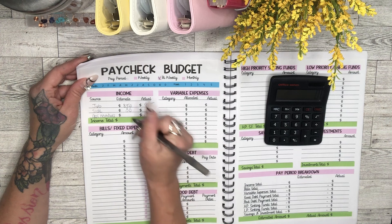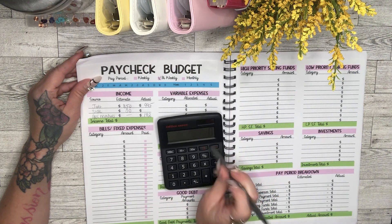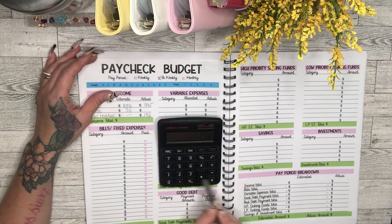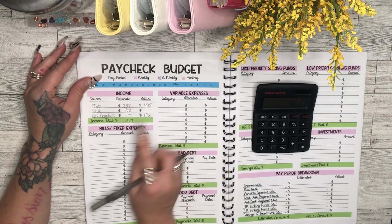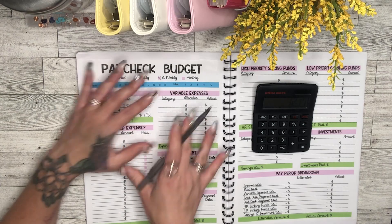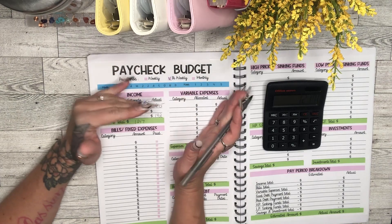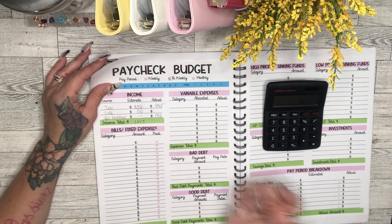So total estimated income for this pay period: $995 plus $30 side hustle plus $192 gas reimbursement surplus equals $1,217. The $995 is already confirmed since I received the check today. The $30 side hustle is an estimate that could go up or down depending on how often I'm able to work this week.